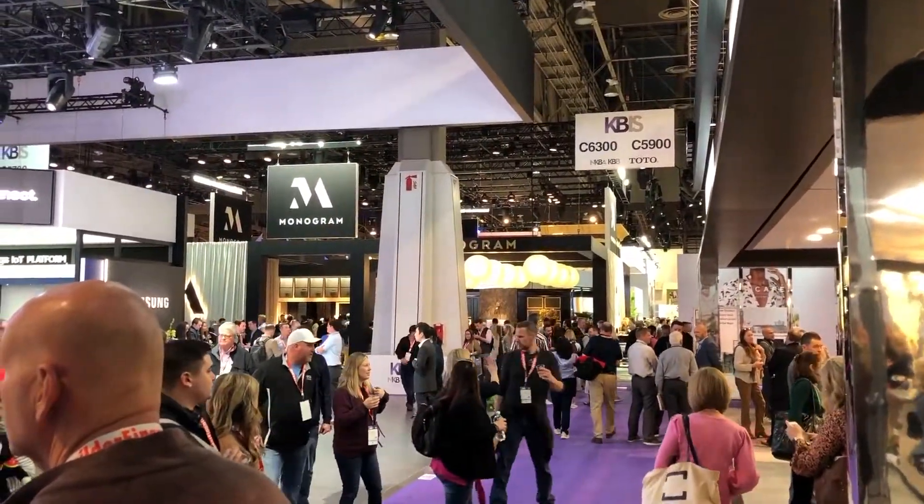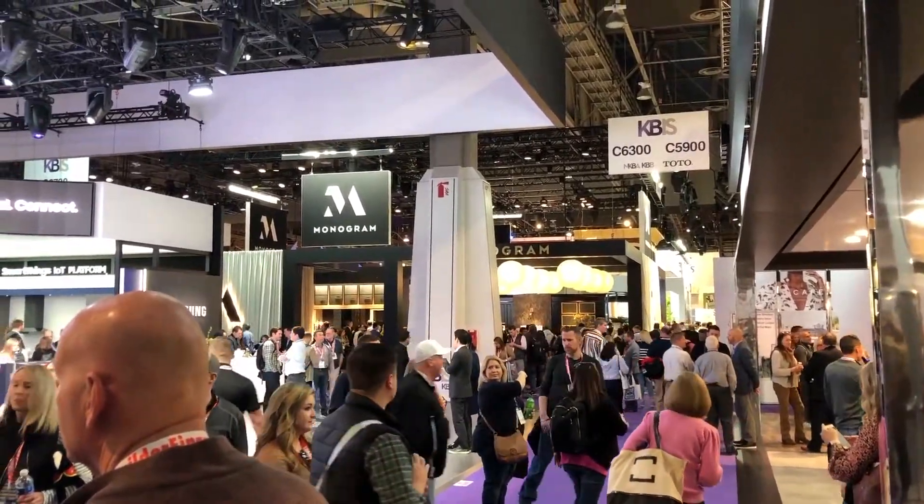We've got appointments with the product experts. They've made the time for us to come into their booths and we're going to be talking to the product specialists. They're going to go over with us what's new, what's hot, what we need to focus on so that we can bring you the best from KBIS. I can't wait to get started — follow me.